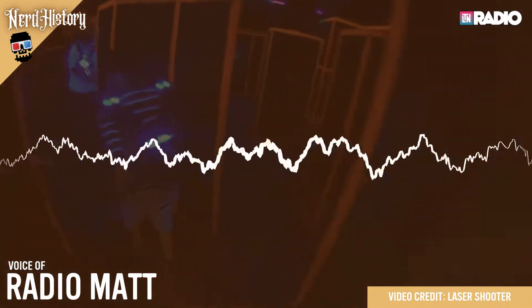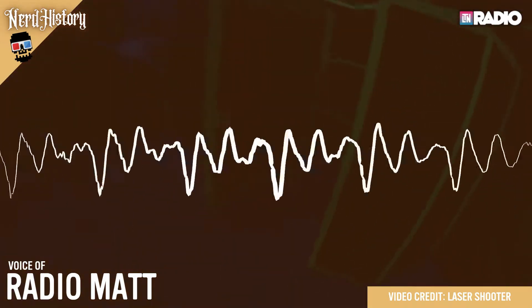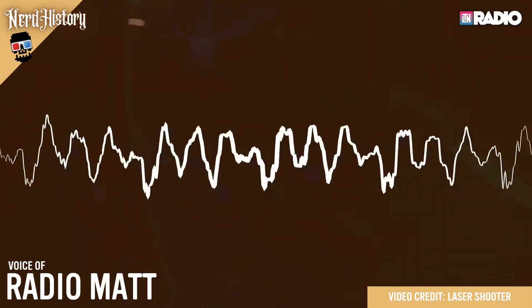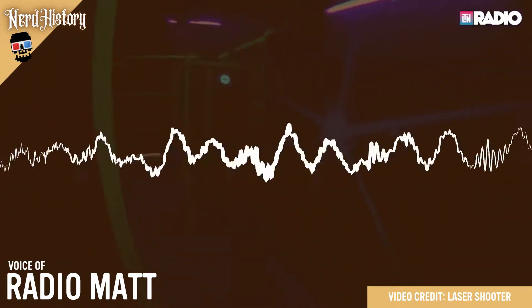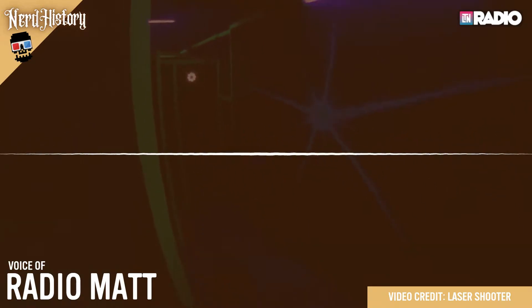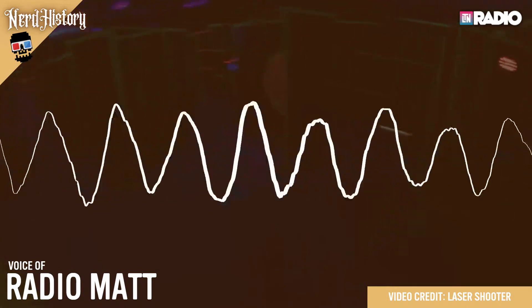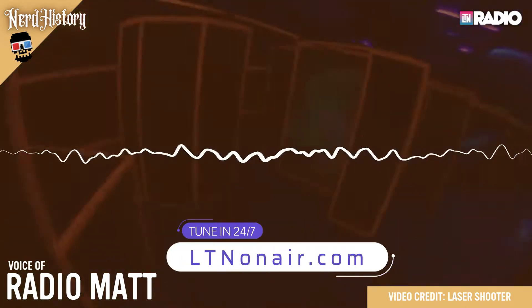It's the UVA that takes the crown for being just plain fun, and it has held that title ever since it was first sold commercially on May 27th, 1961. Now who's up for some laser tag? I'm Radio Matt — see you next time for more Nerd History.